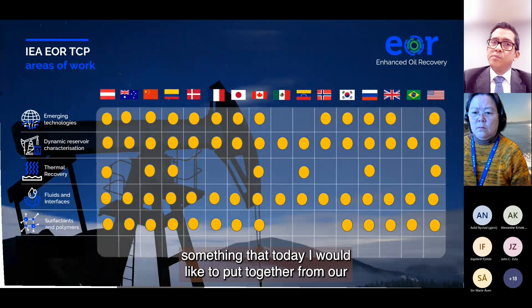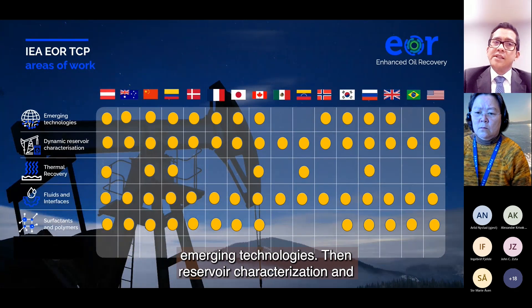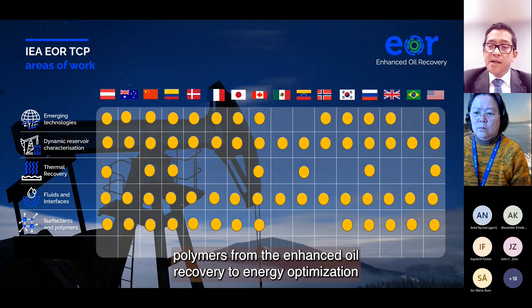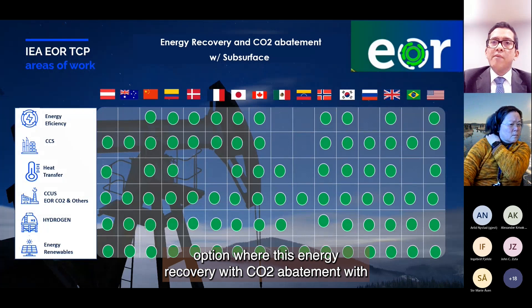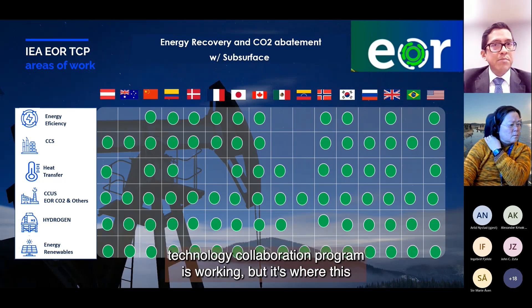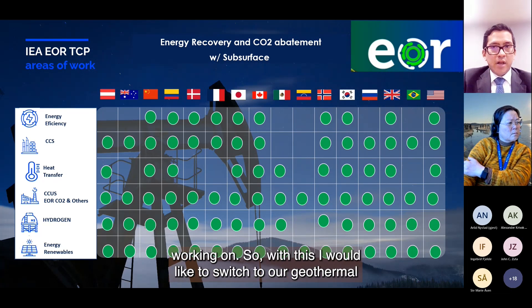Today I would like to put together our knowledge scope that we have been bringing from emerging technologies — dynamic reservoir characterization and thermal recoveries, fluids and interfaces, surface and sand polymers — from enhanced oil recovery to an energy optimization option where energy recovery with CO2 abatement from the subsurface is something related to what countries in our TCP technology collaboration program are working on, and where synergies like heat transfer and geothermal become part of the options.